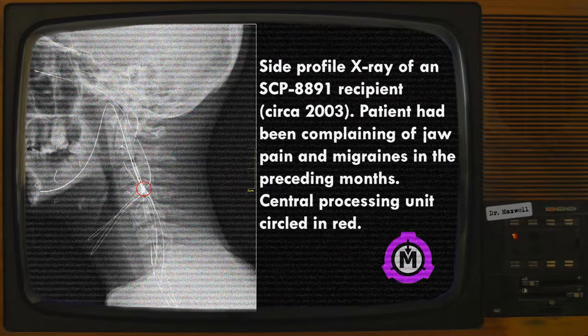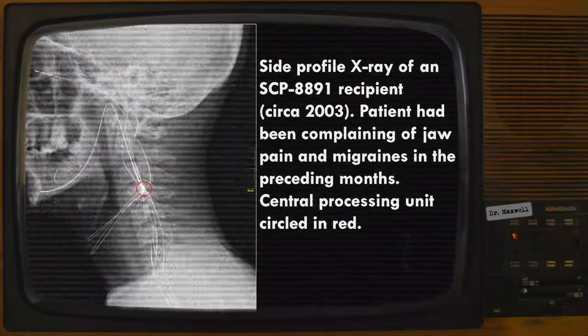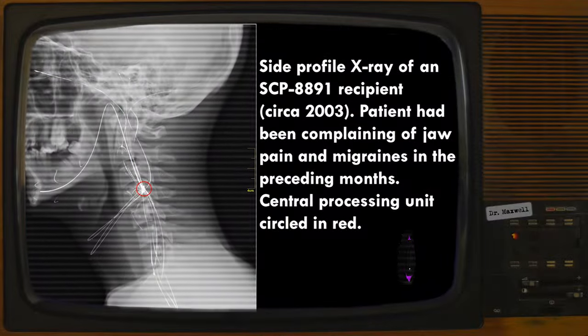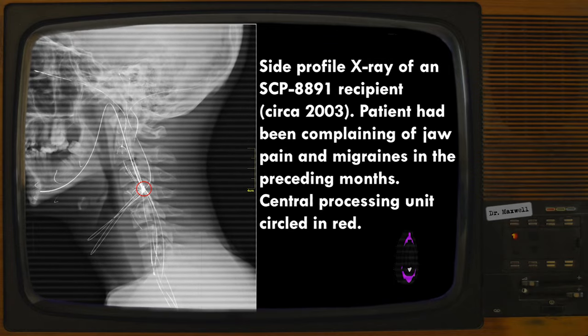Additional complications include dysautonomia — dysfunction of the autonomic nervous system — cranial nerve disease, stroke, seizures, paralysis, coma, and death.